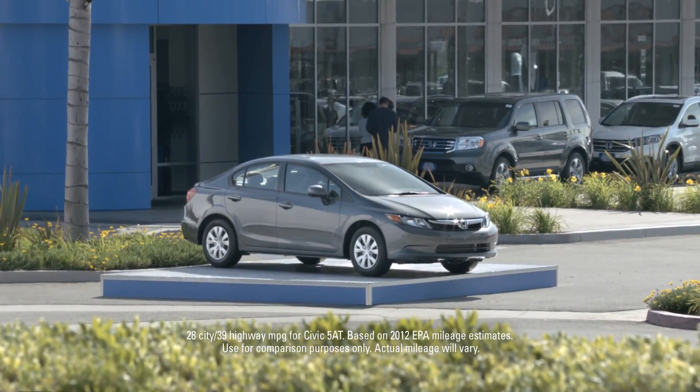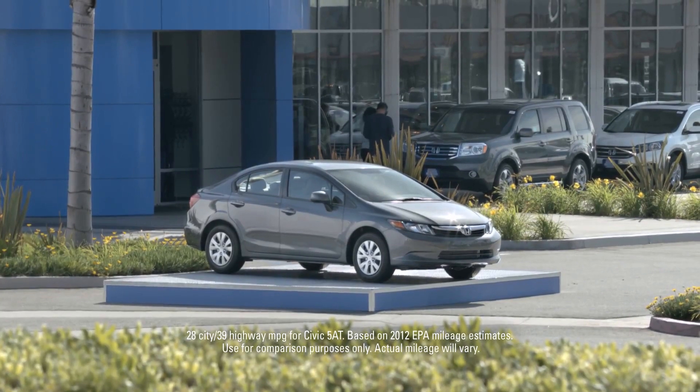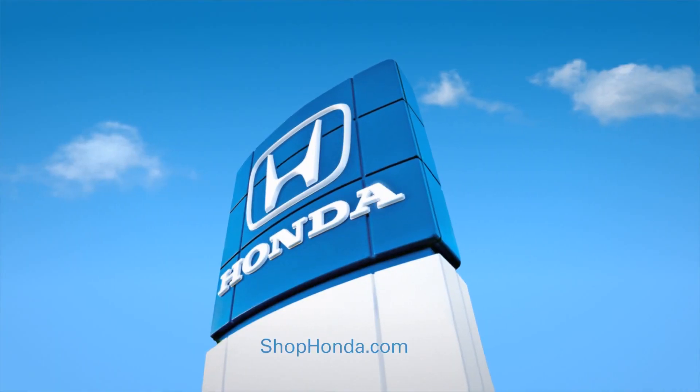The Civic from Honda. 39 mpg highway and a way to help you make the most of it. Only a Honda is a Honda.